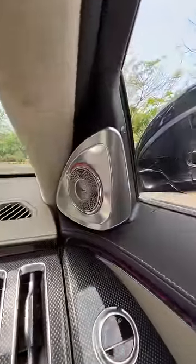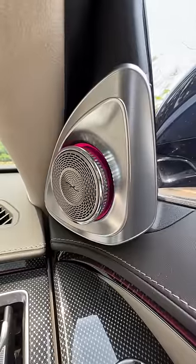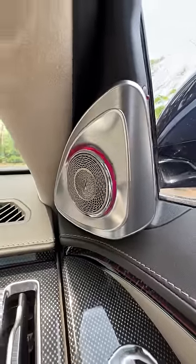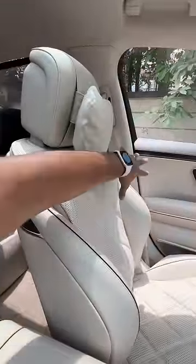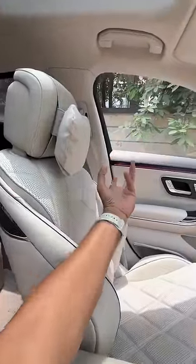These tweeters actually rotate when you turn on the audio — they rotate back inside when you turn off the audio. It's got a 30-speaker audio system from Burmester. It's a 4D unit because sound actually plays from inside as well. Inside the seats there are speakers which really amplify the sound quality of this car.